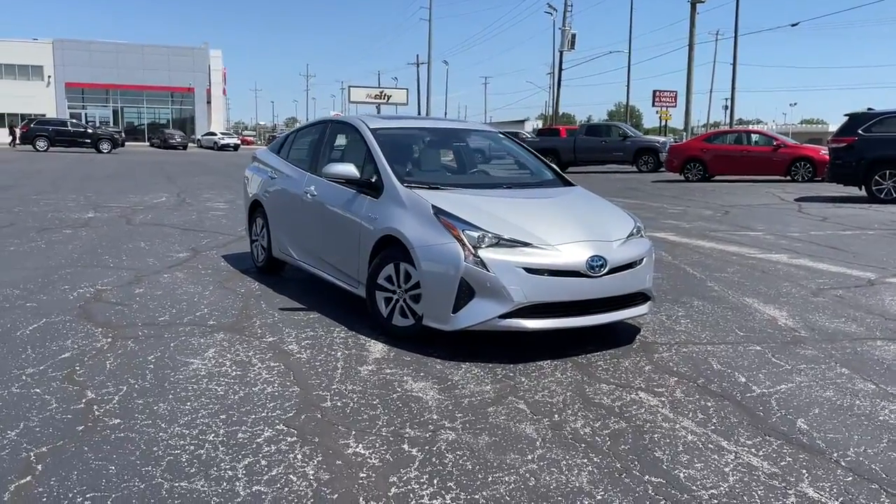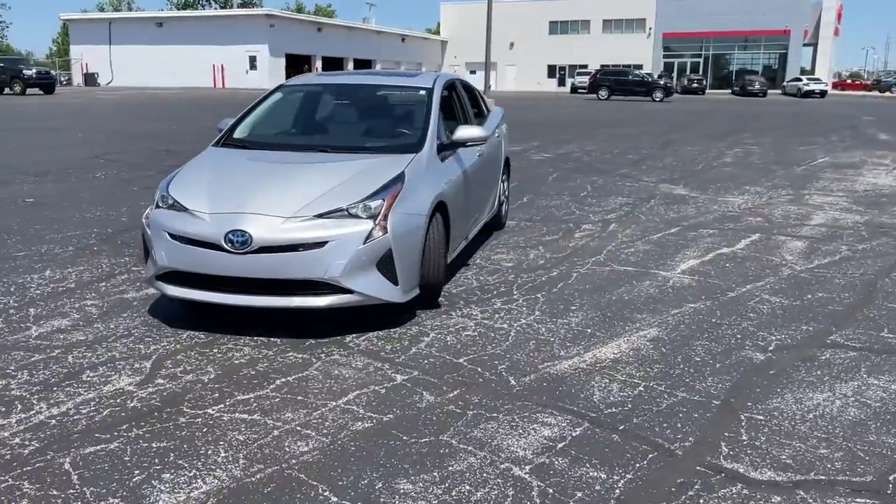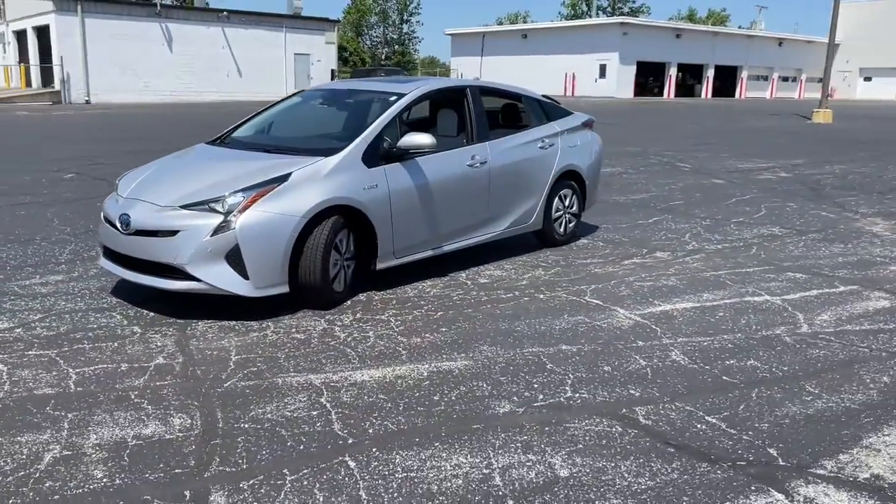Get into the 2018 Toyota Prius. With less than 10,000 miles on the odometer, this vehicle provides excellent value.